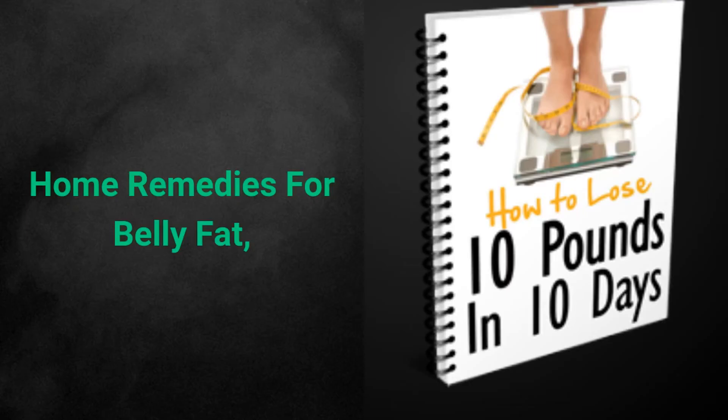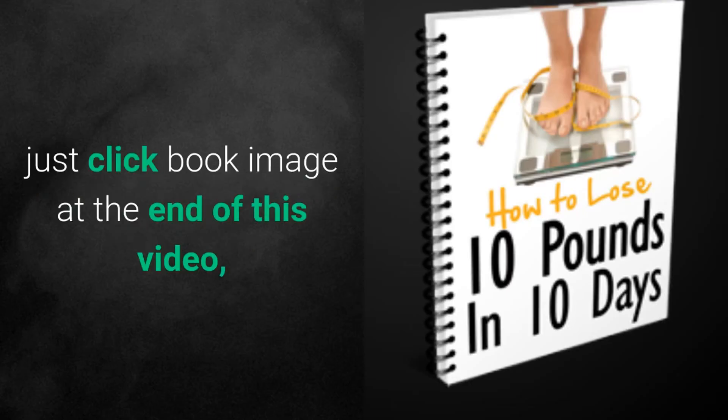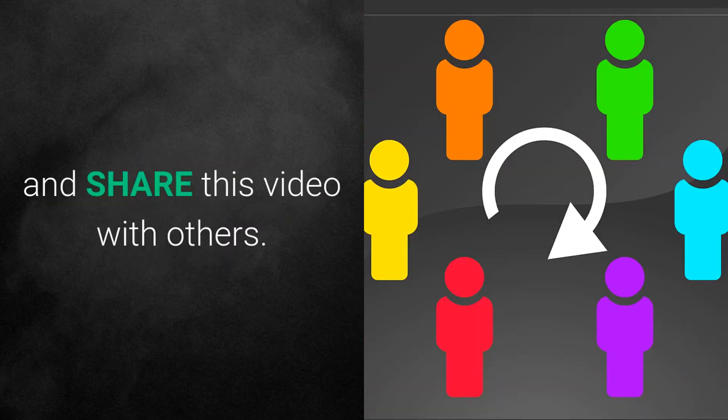To learn more about the home remedies for belly fat, just click the book image at the end of this video, and please subscribe to this channel and share this video with others.